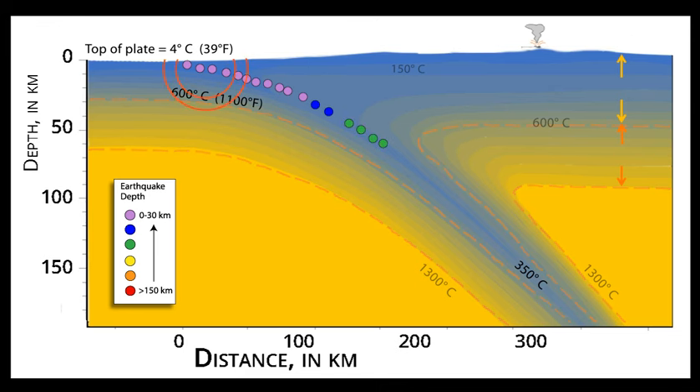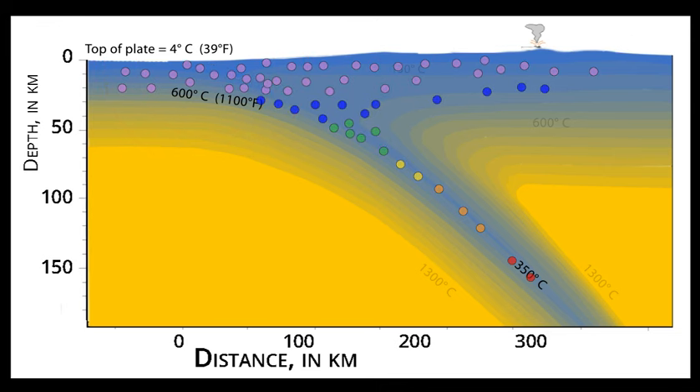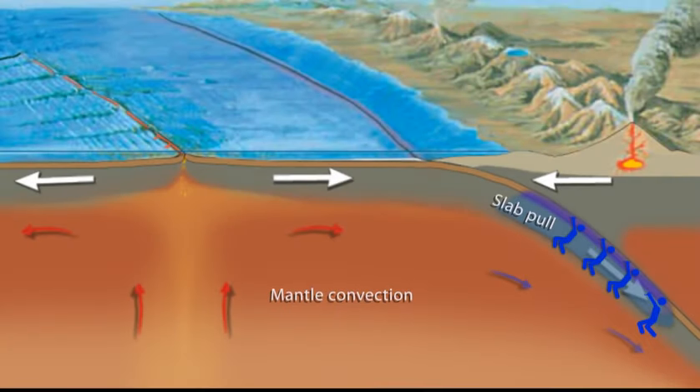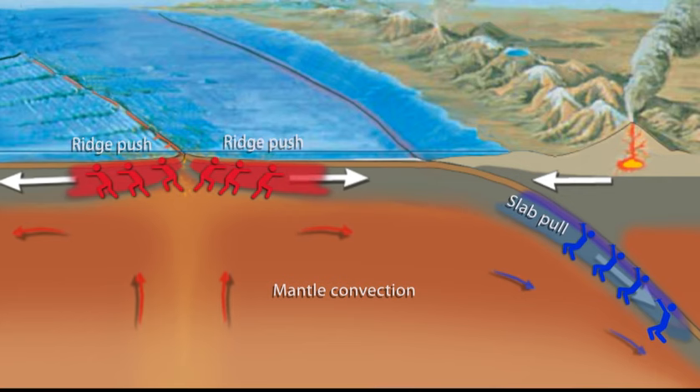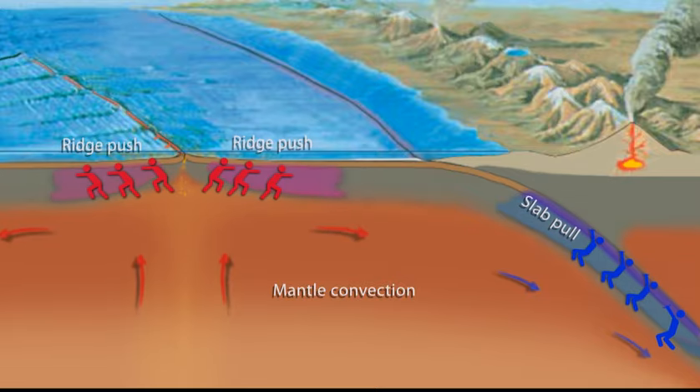Earthquakes, including great megathrust earthquakes, occur on the shallow part of the boundary between converging plates and within the shallow parts of both plates near that boundary. In addition, there is a zone of rock cooler than 600 degrees Celsius within the subducting plate that remains brittle, within which earthquakes can occur to depths of hundreds of kilometers. Observations of interplate earthquakes and other indications of stress within tectonic plates suggest that the slab pull force is usually larger than the ridge push force.